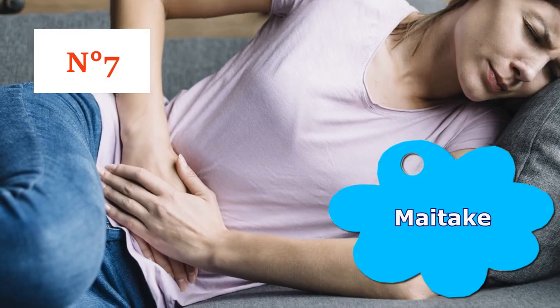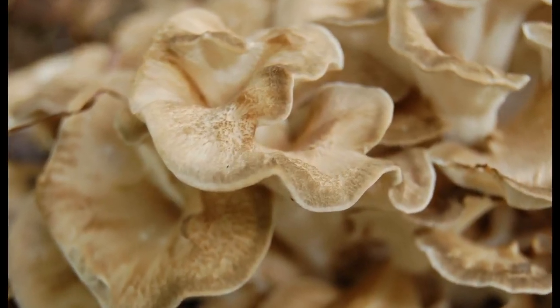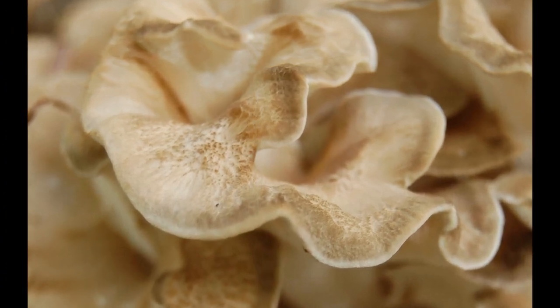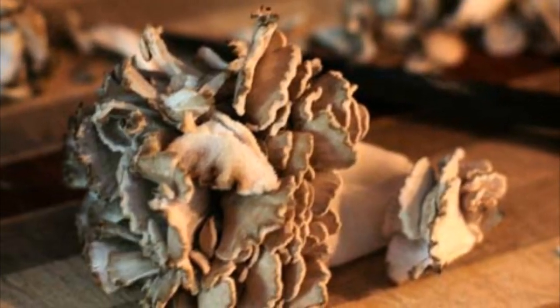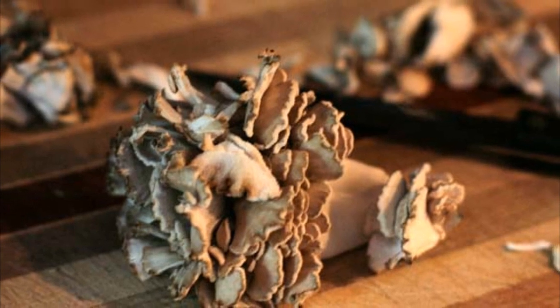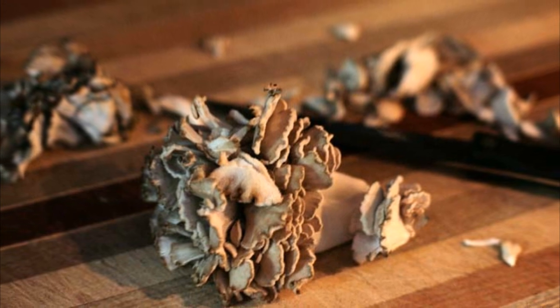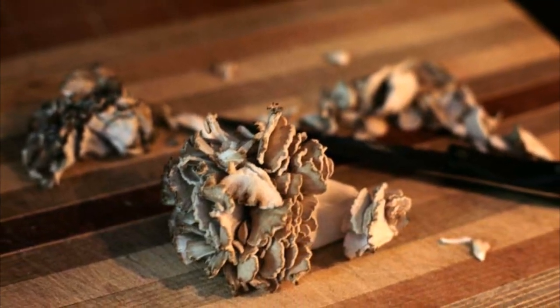Number 7: Maitake. Maitake is an edible polypore mushroom occurring widely in Japan. Like other medicinal mushrooms, maitake has a strong anti-tumor activity, meaning it promotes a healthy environment and fights the development of abnormal tissue. Maitake stimulates the body's immune response against cancerous and benign tumor growth, such as fibroids and cysts. Used regularly, maitake can even help to shrink the size of fibroids.